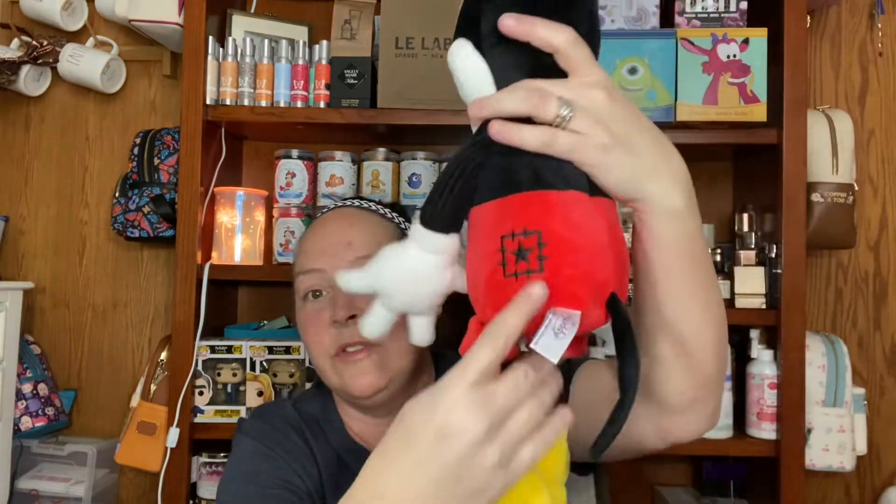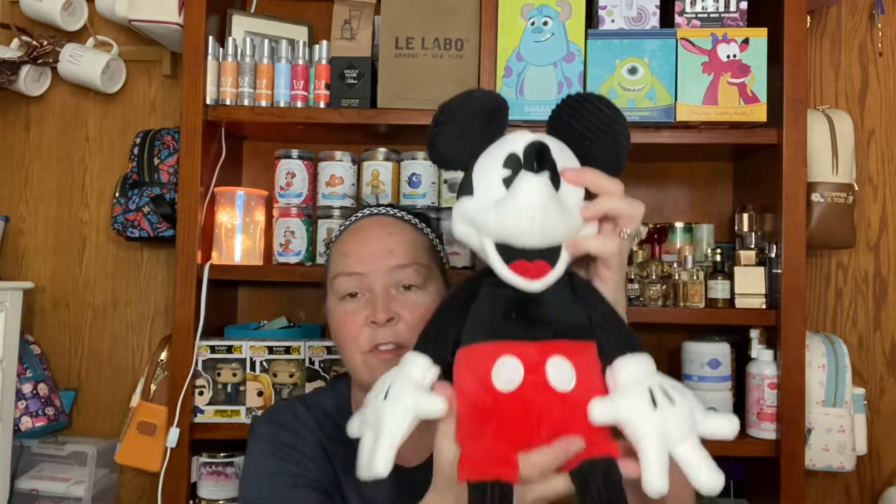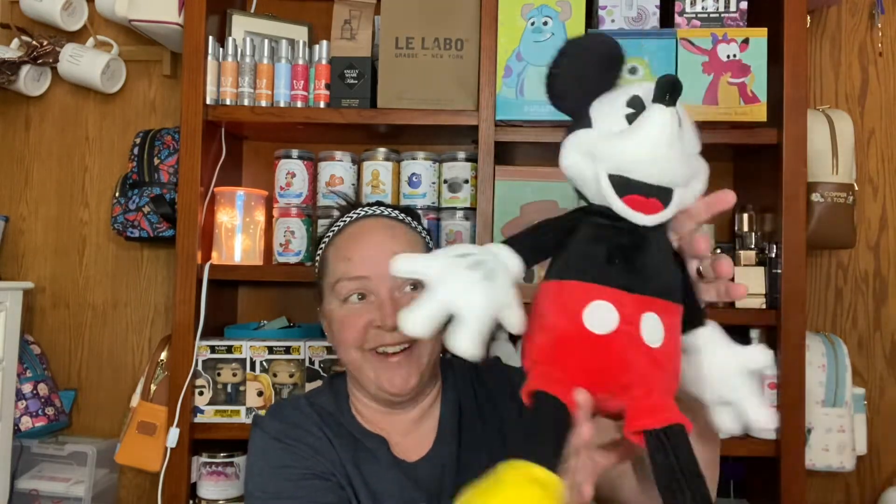Classic Mickey. He's got the corduroy ears like Minnie. He's got his red shorts on, yellow shoes, his little tail, and the fragrance goes here in the back. Got the Scentsy logo on the bottom and Scentsy on his foot. They're so soft. These are good size buddies. I am so excited to add these to my collection - they are so cute. So that's Mickey and Minnie. They are current to the catalog right now. Highly, highly recommend getting them.